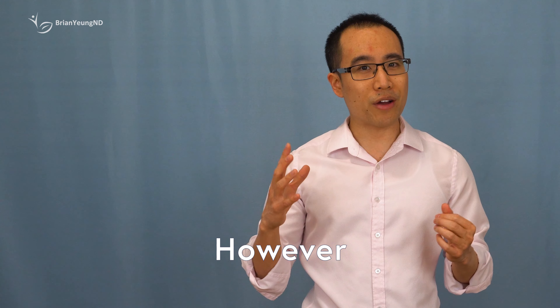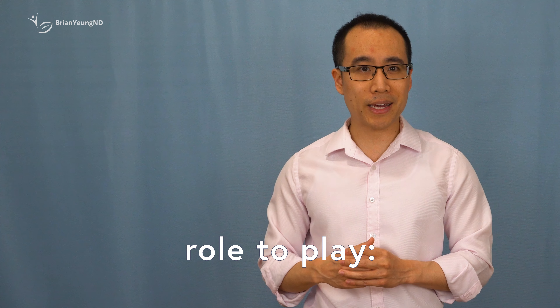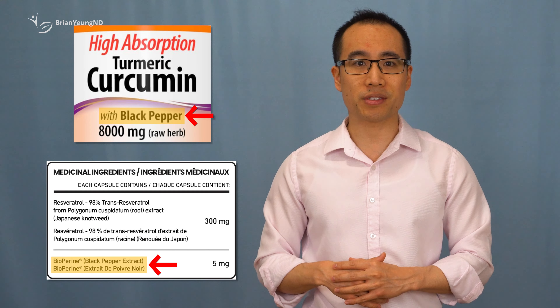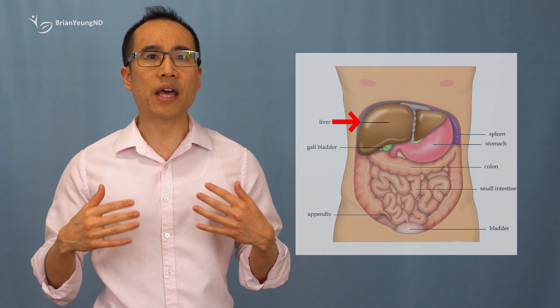While piperine has some traditional uses for improving energy or digestion, there is little evidence to support its use for these traditional purposes. However, piperine and black pepper extracts have another important role to play — improving the bioavailability of other supplement compounds.